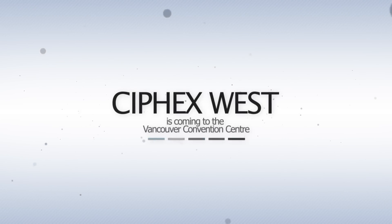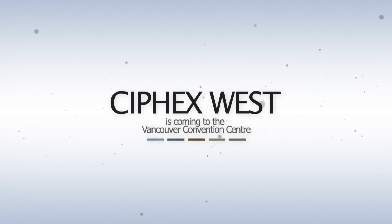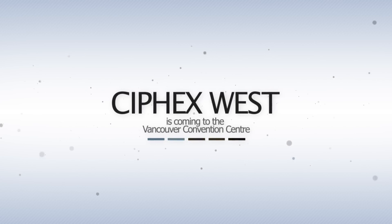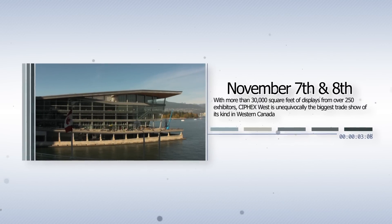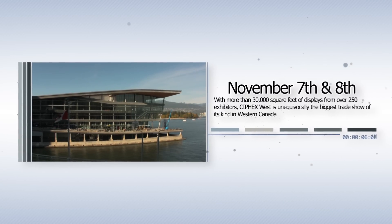Syfax West is coming to the Vancouver Convention Centre, November 7th and 8th, 2012. With more than 30,000 square feet of displays from over 250 exhibitors, Syfax West is unequivocally the biggest trade show of its kind in Western Canada.